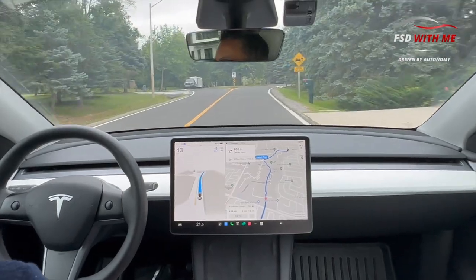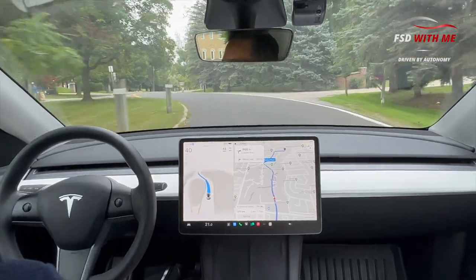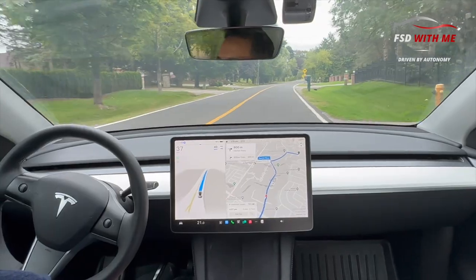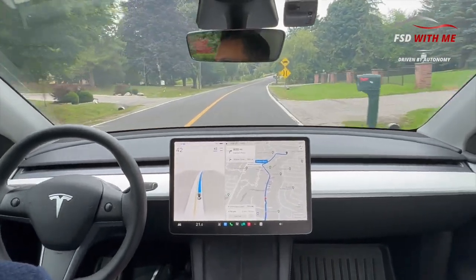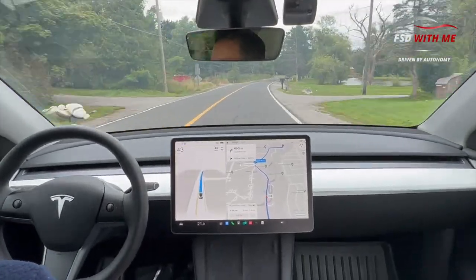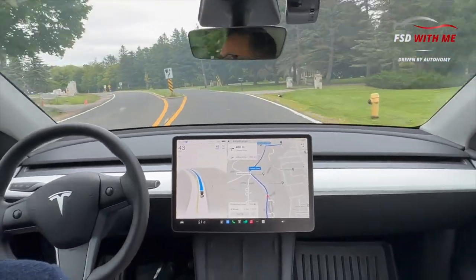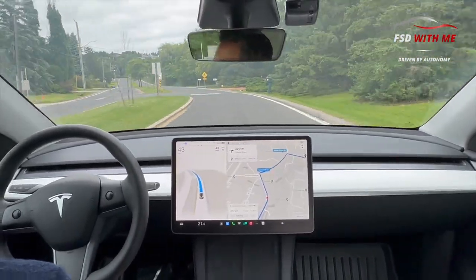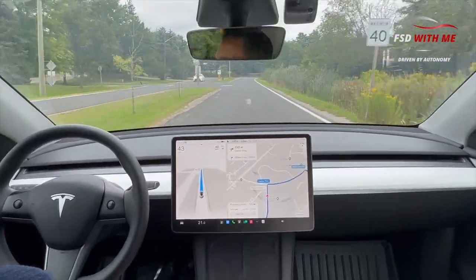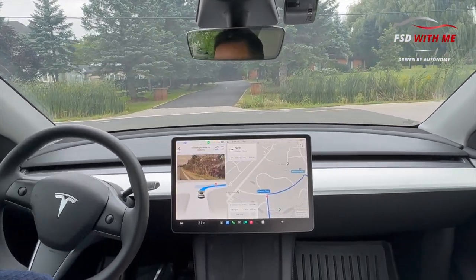We are now measuring how it performs driving through these winding roads. For some reason the signal came on briefly — not sure why. It's doing a good job staying in the middle of the road, nice and smooth. I like testing FSD on this road because sometimes there are pedestrians walking on it, and it usually does a very good job going around them. Nothing eventful here — a right turn is coming up.